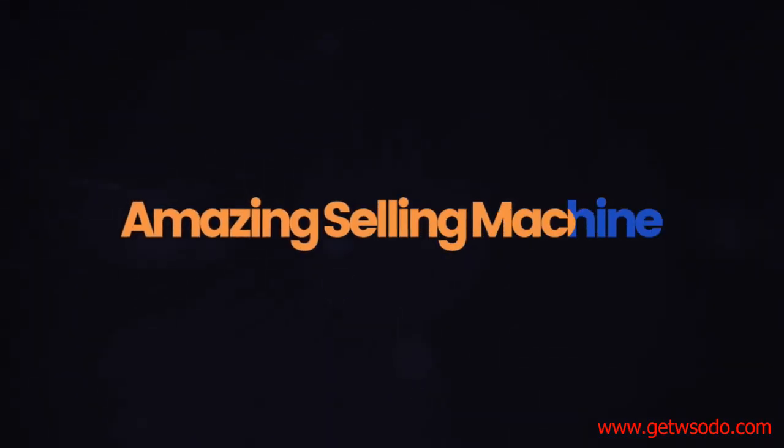So now that you know what to expect, be sure to head straight into the next video, where I'm going to share with you our proven secret to getting amazing results with the Amazing Selling Machine. We'll see you next time.